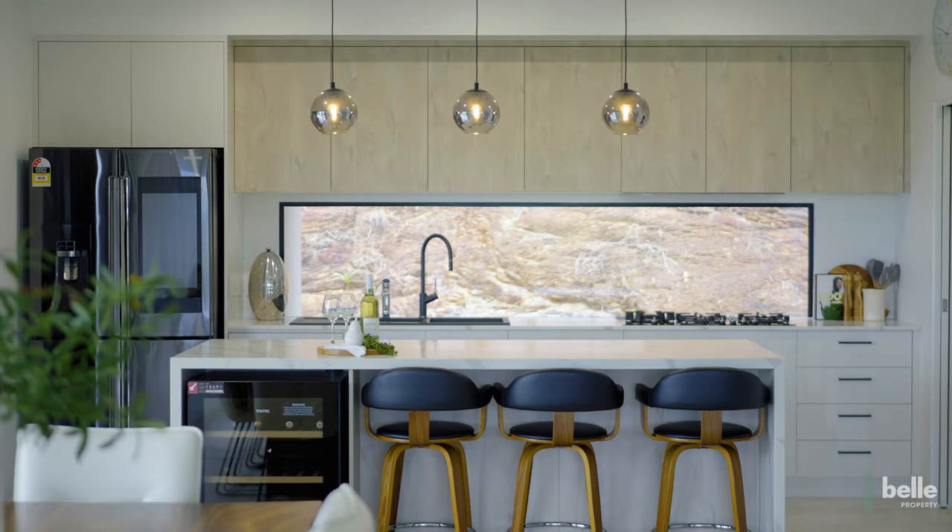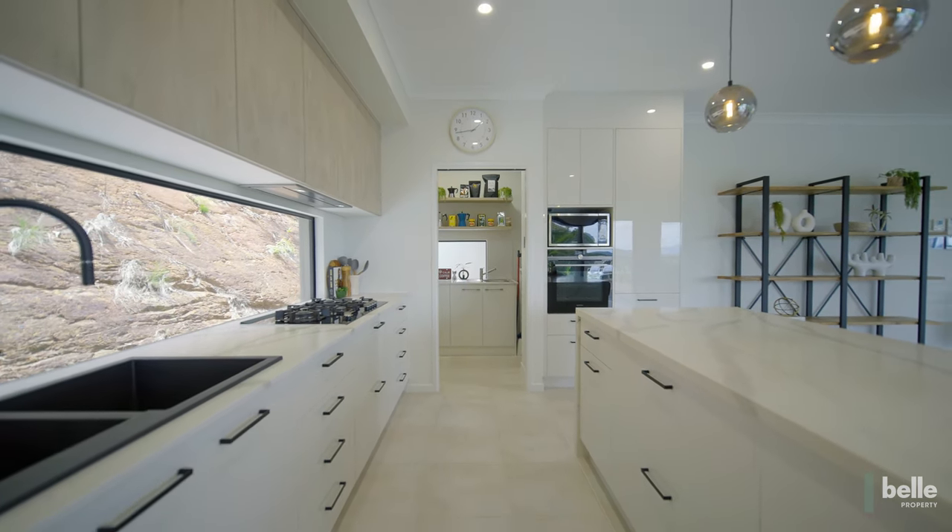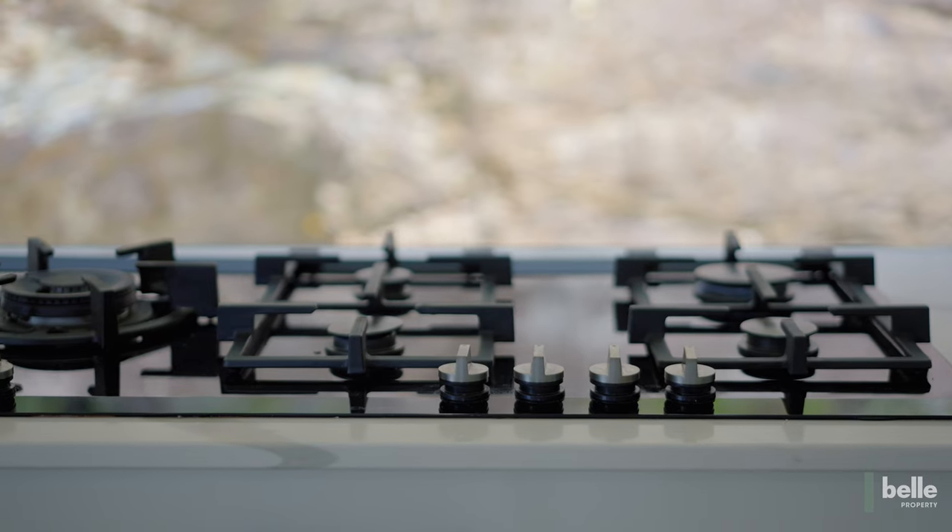The custom kitchen features a stunning marble island with waterfall edge, butler's pantry, gas cooking and fully integrated dishwasher.